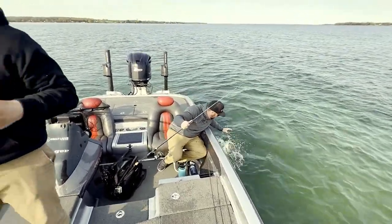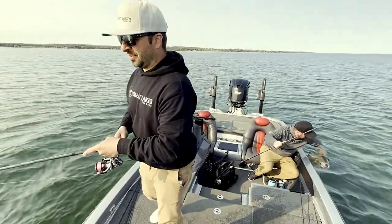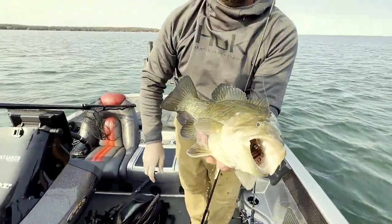And that's the power of finesse. A lot of people talk about big baits, power fishing — but there's nothing better for catching big fish. Just choked it right down.